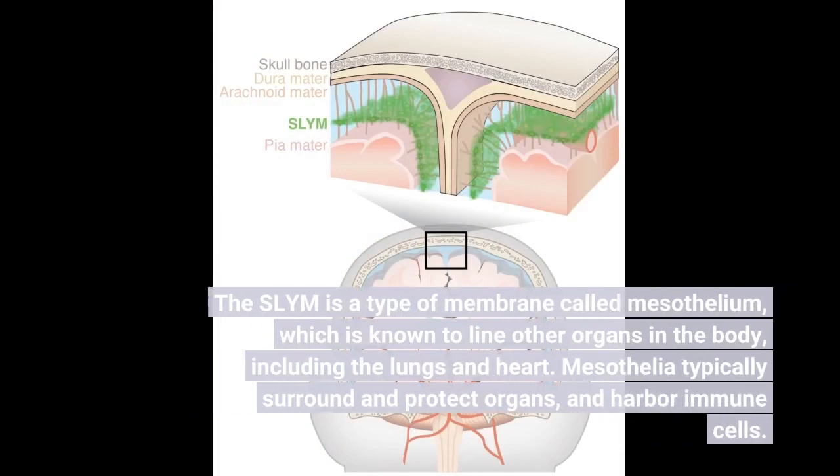The SLIM is a type of membrane called mesothelium, which is known to line other organs in the body, including the lungs and heart. Mesothelia typically surround and protect organs, and harbor immune cells.